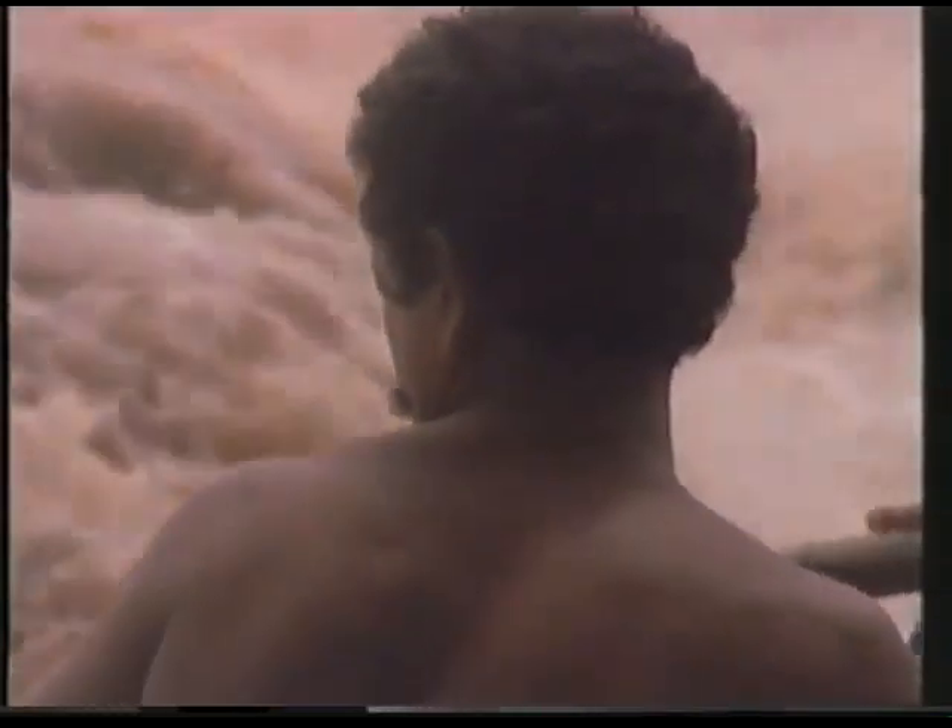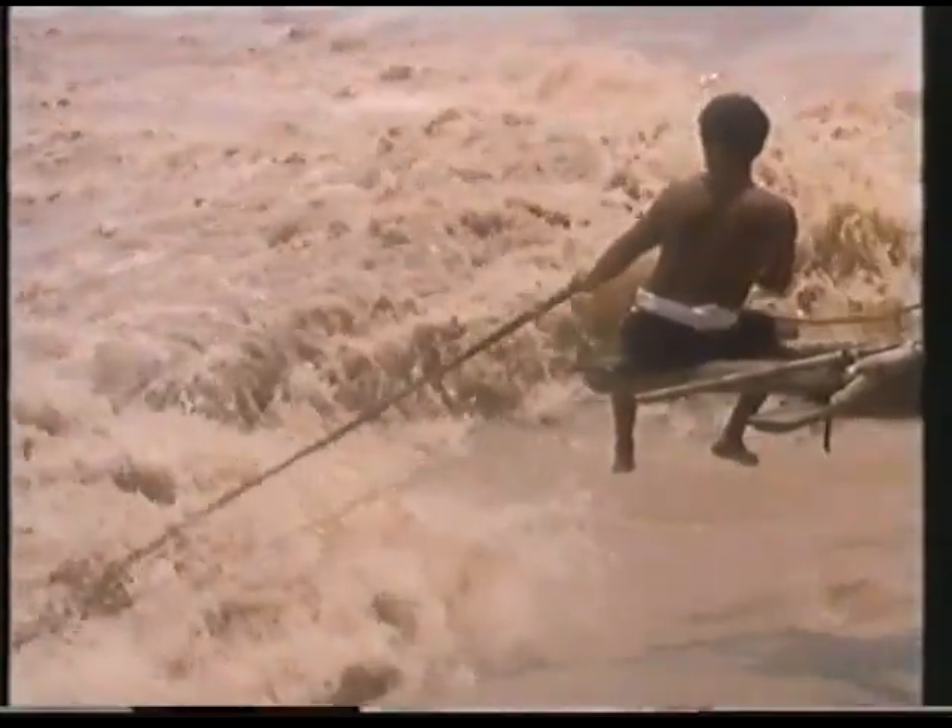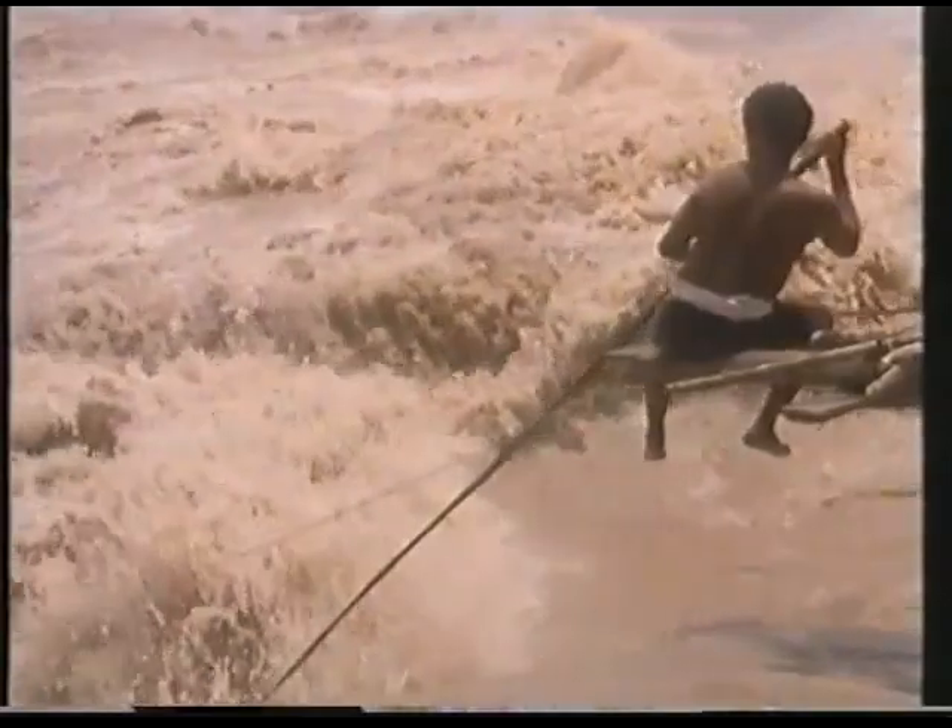Driven by instinct, the fish attempt to disperse upstream. Fishermen, perched on rocks and scaffolding, attempt to gaff the fish that fight through crashing water.